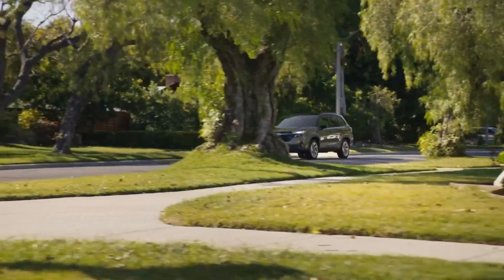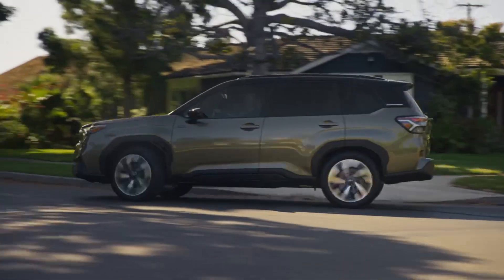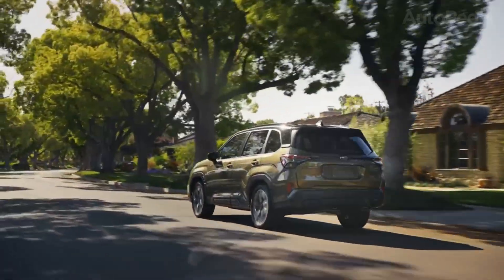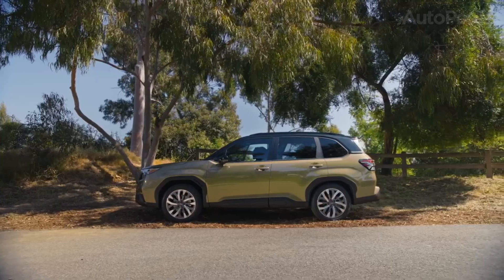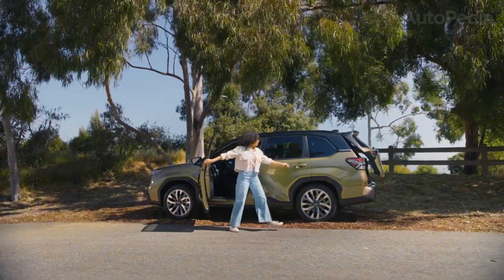In real ownership terms, this matters because you're buying a vehicle for the messiest parts of life — kids, commutes, fatigue, rain — so safety systems need to be consistent and confidence-inspiring, not twitchy. If your priorities are traction, safety culture, and long-haul usability, the Forester Hybrid is one of the most rational picks on this list.